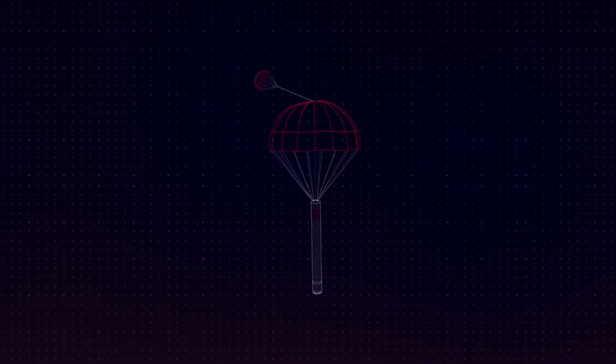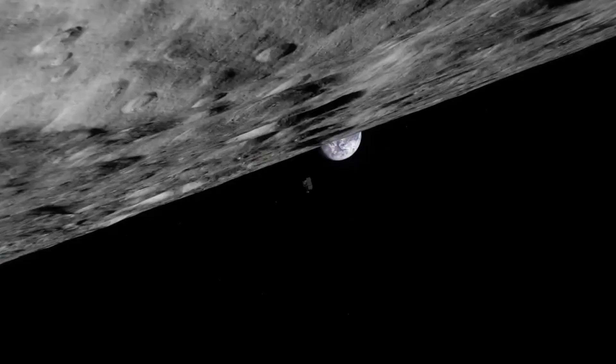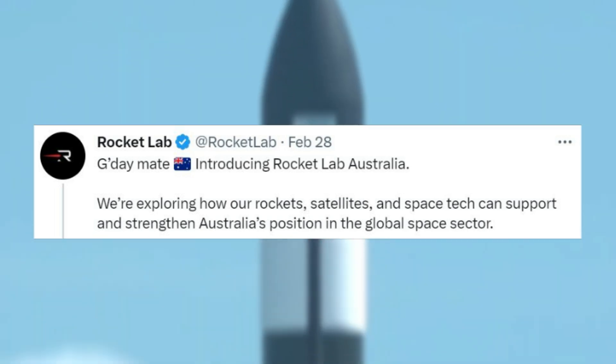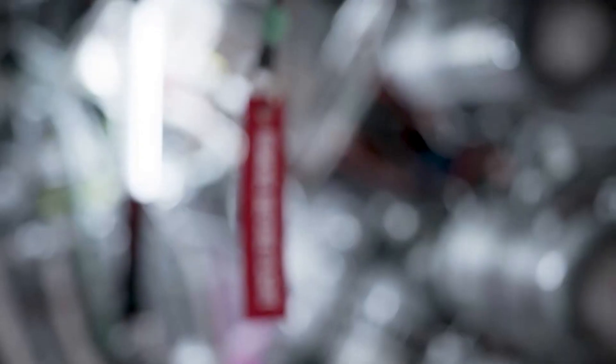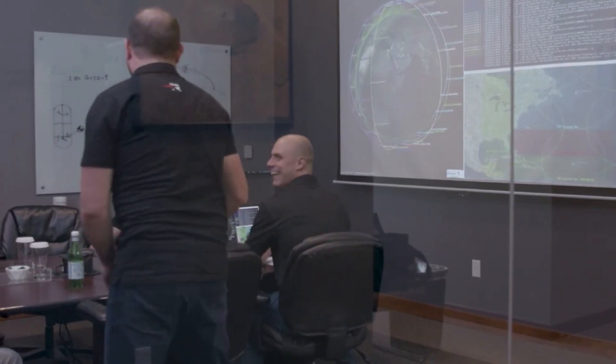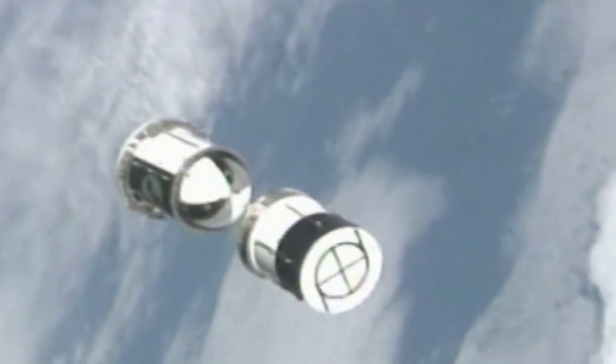Rocket Lab has also announced new plans in Australia. On February 28th, Rocket Lab tweeted: "G'day mate — introducing Rocket Lab Australia." They announced a new wholly-owned subsidiary, Rocket Lab Australia, to explore opportunities supporting the expansion of Australia's national space capabilities. The Australian government has set a goal to triple the size of the Australian space sector, from an estimated 4 billion Australian dollars in 2016 to 12 billion, and create an additional 20,000 jobs by 2030.